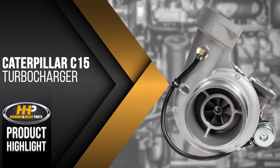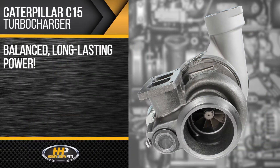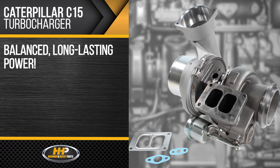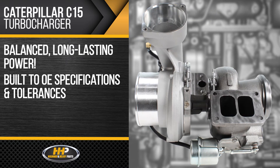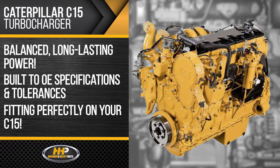Like this new turbocharger for the Caterpillar C15. Choose balanced, long-lasting power with a turbocharger from Highway and Heavy Parts. Each turbo is built to OE specifications and tolerances, fitting perfectly on your C15.